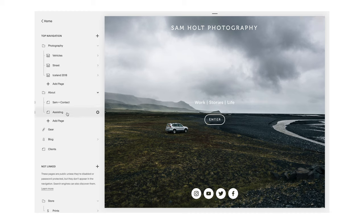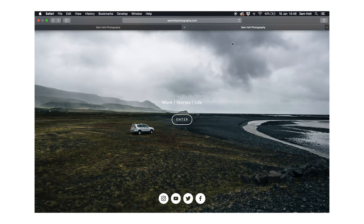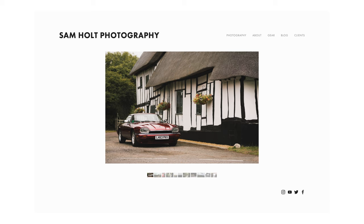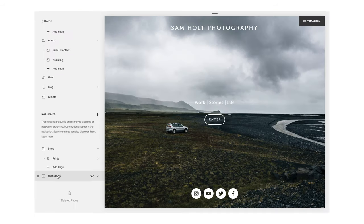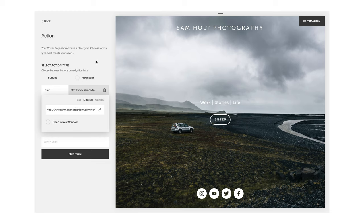Heading back over to Squarespace — if we go into pages you can see everything I've created: a range of folders, galleries, blank pages I've edited, links, and the blog designer. Down under 'not linked' is where the home page actually lives, because I don't want it appearing up in the display bar. If I were to have the home page linked it would appear in the navigation bar. I want it to be part of the website itself, so pressing enter takes me right through to my first portfolio page.